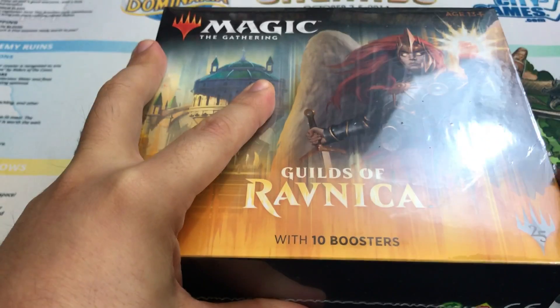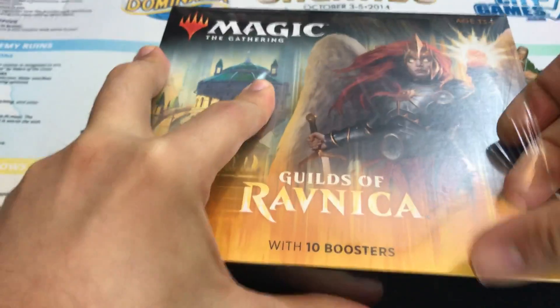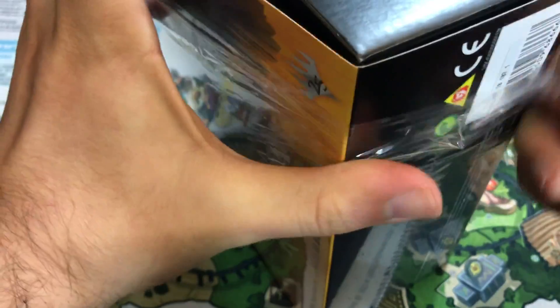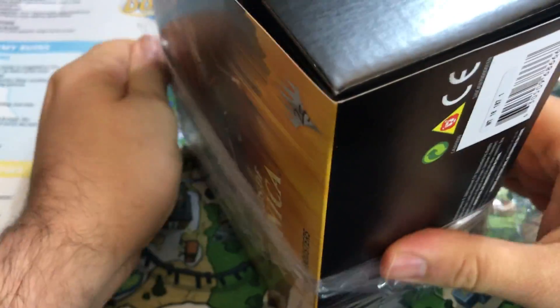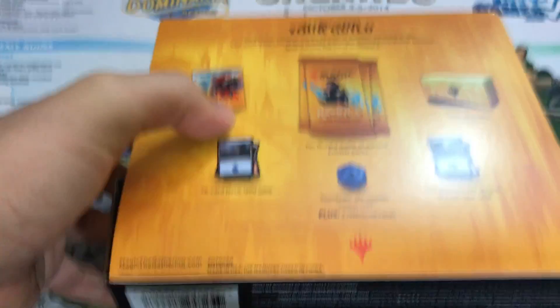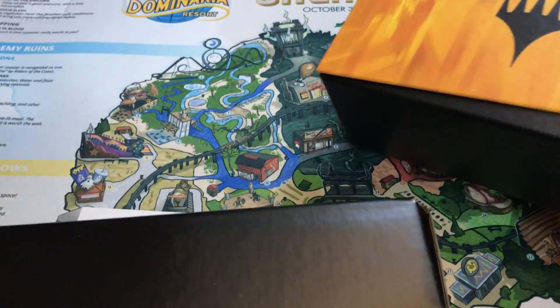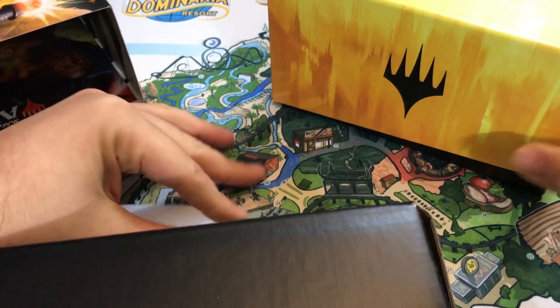Let's open this first, and then we'll do the bonus packs at the end. Of course the main event here is the 10 booster packs inside — we want to see what we're going to get, but there's other contents in here. In case you're not familiar with this product, we'll quickly look at those so you know what you're getting. I like to open one of these on the channel every time a new set comes out. They're pretty fun — you get a variety of cards, you're opening 10 boosters, and the other items are interesting too.